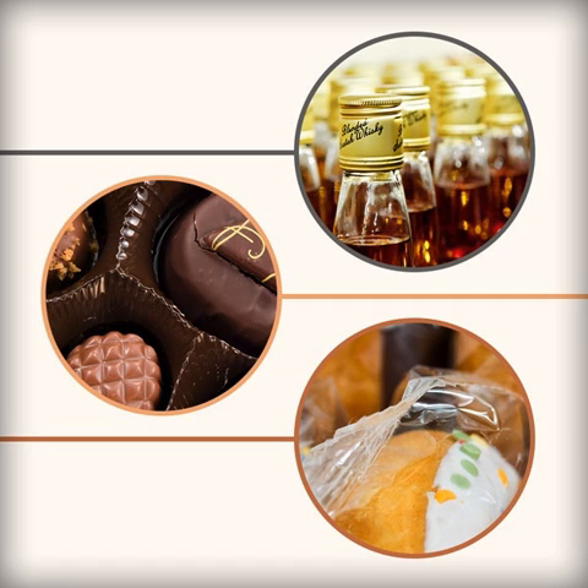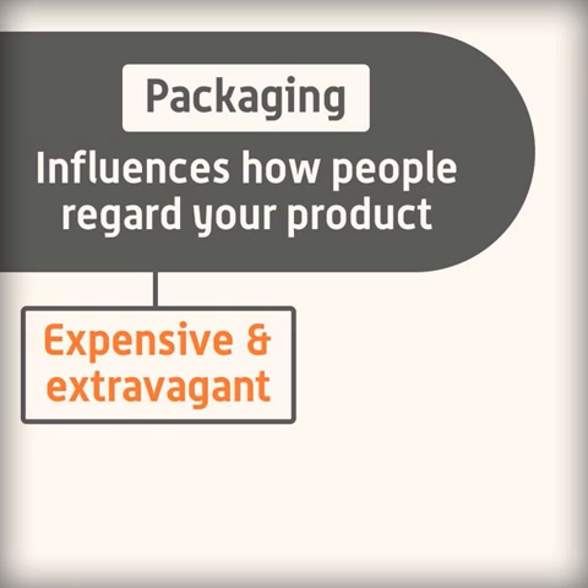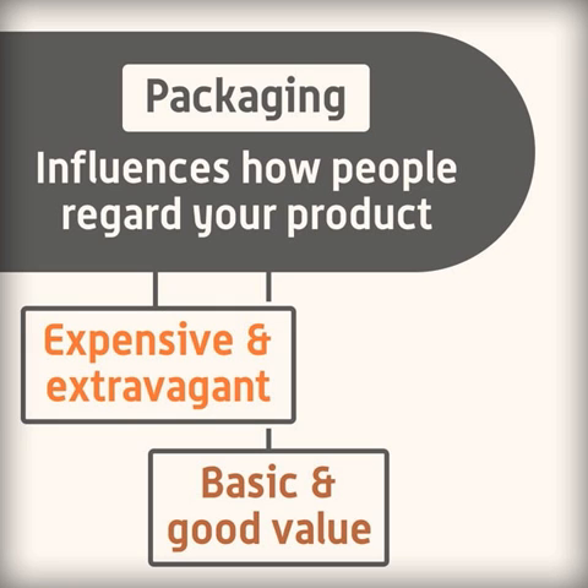Certain materials are better for packaging particular foods than others, and there are various things the manufacturer considers. Packaging also influences how people regard your product — you may want it to look expensive and extravagant, or basic and good value. It all depends on the image you want to get across.